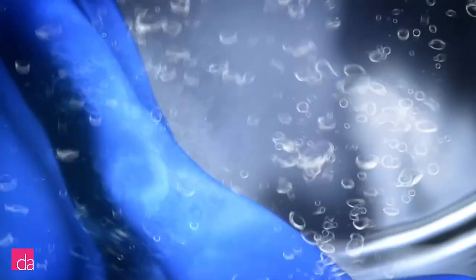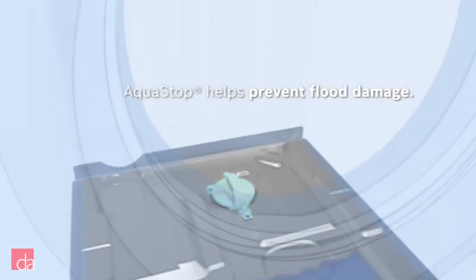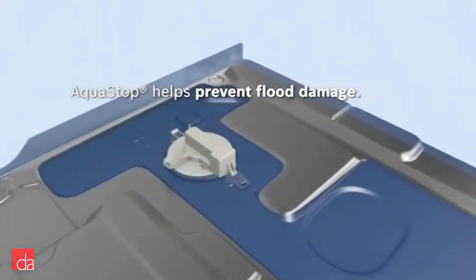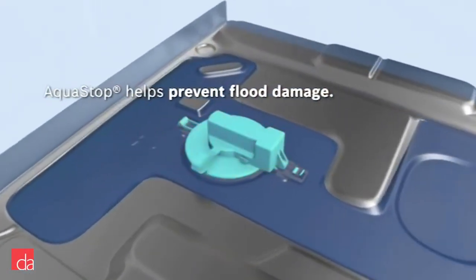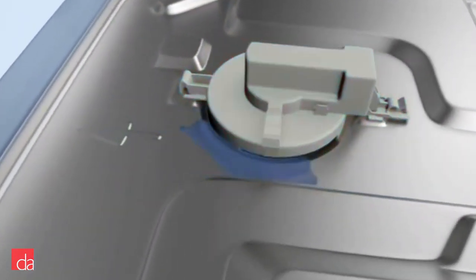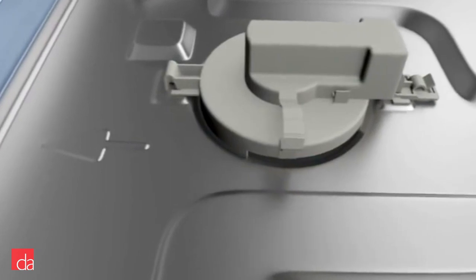Ever worry about your washer leaking and causing serious water damage? That anxiety is a thing of the past with Bosch. They literally double up when it comes to water protection — first with their AquaShield double-walled feed hose that prevents punctures and leaking, then with their AquaStop technology. If the machine detects excess water in the base of the machine, it automatically shuts off the unit and pumps out all of the water. You'll never have to worry about unnecessary leaking or damage again.